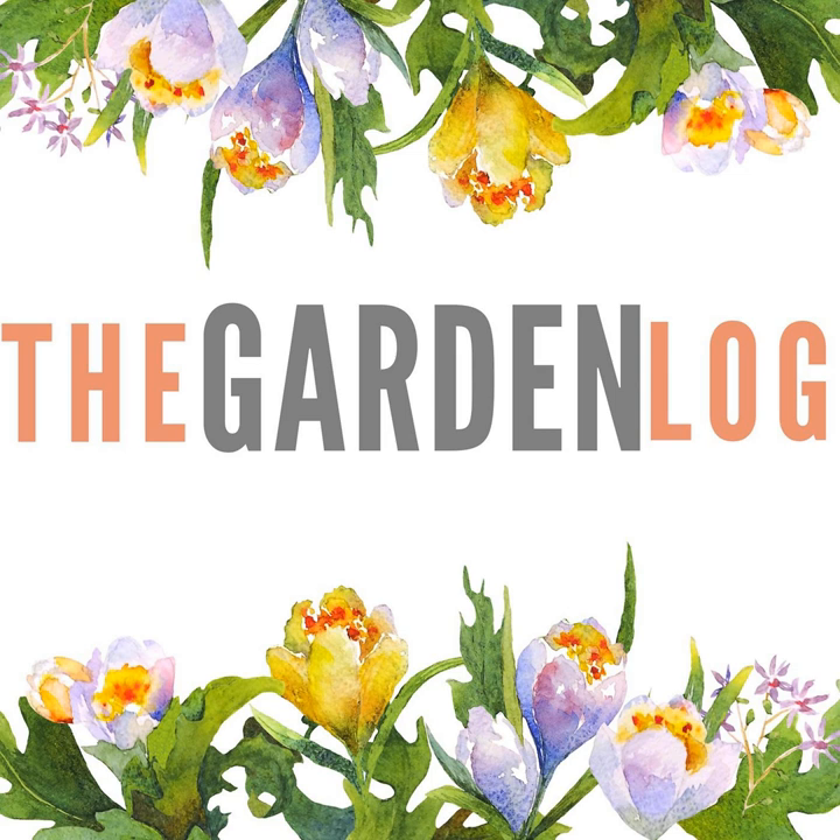Kew Gardens must now be the epicentre of the safe date — somewhere to go where you don't have to drink and you can talk about something. It's better than an art gallery, because on a first date in an art gallery you feel rather overheard. Go to Kew, wander around, and if you've listened to a couple of episodes of The Garden Log you know a few plant names and you can say 'the hamamelis — yes, that's that peppery fragrance.'